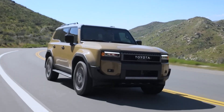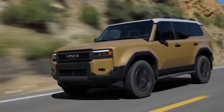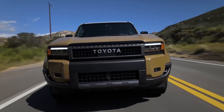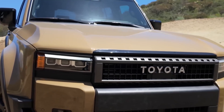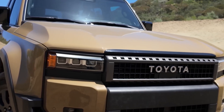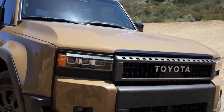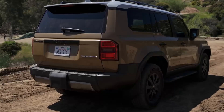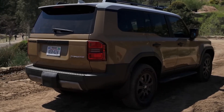The Toyota Land Cruiser stands as a legend in the off-roading world, boasting unmatched capabilities that conquer even the most formidable terrain. Its rugged construction, advanced 4x4 system, and Torsen limited-slip differential ensure unparalleled traction and stability, enabling effortless traversal of treacherous trails, steep inclines, and unpredictable surfaces.